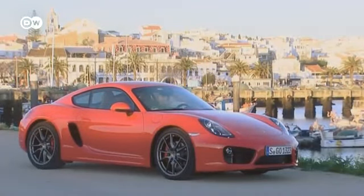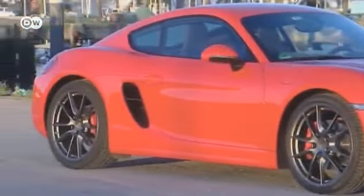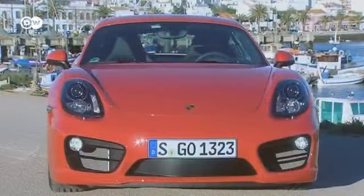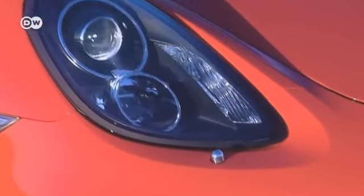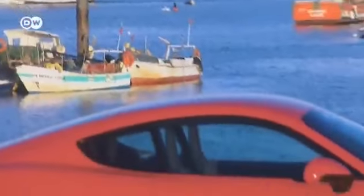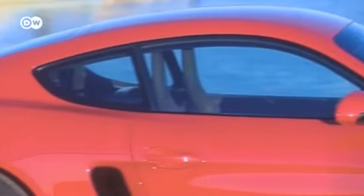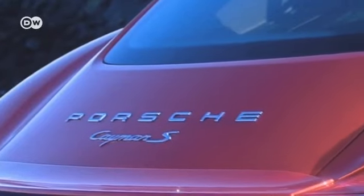The Cayman S is the epitome of elegance under the morning sun in Lagos, Portugal. Its exterior has been redone too. Gentle lines and curves give it its own character. The standard Xenon headlights make for a playful appearance. And it has no aerodynamic faults. The Cayman S stands on 19-inch wheel rims. The smooth lines are also found at the back, where the LED rear lights run as far as the trunk's lower edge.